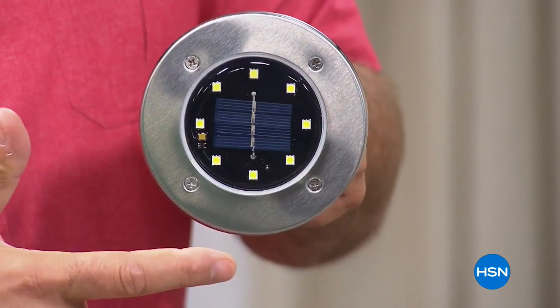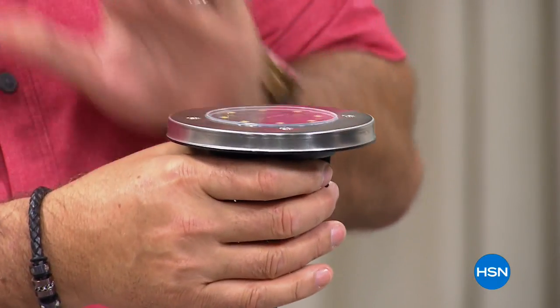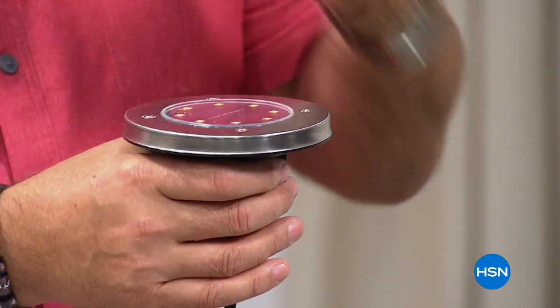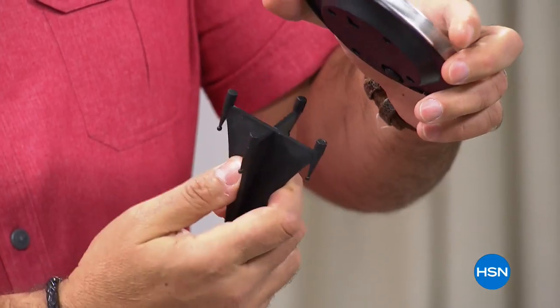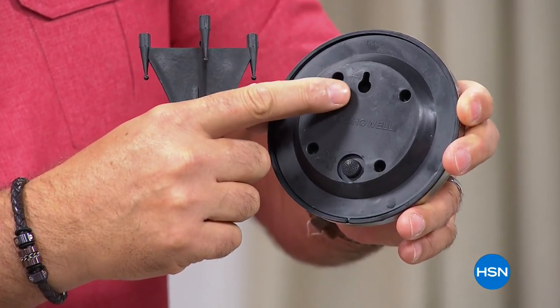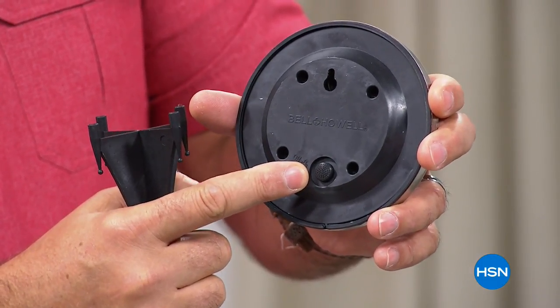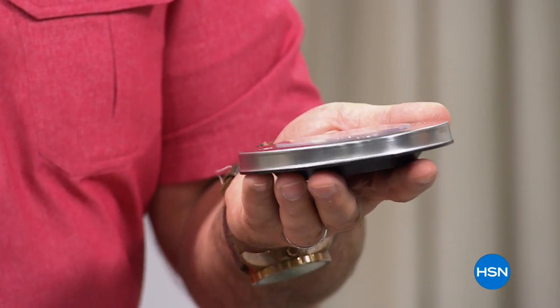If I take this and show you the back, it comes with a spike. When you put these in the ground, they are flush mount - totally flat. You don't even know they're there until it gets dark and then they start coming on by themselves. They're self-regulating: on at night, off during the daytime. The little bottom just pops right off so you can mount it flat. There's a keyhole so you can mount it on a nail or use double stick tape. There's also an on-off switch in case you don't want them going on at night.